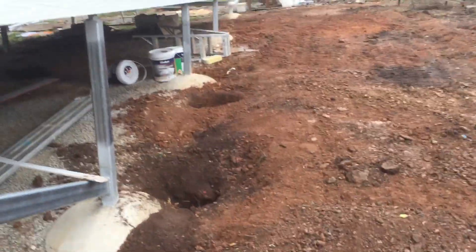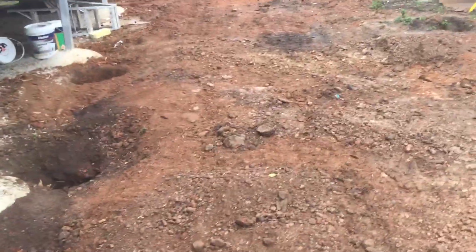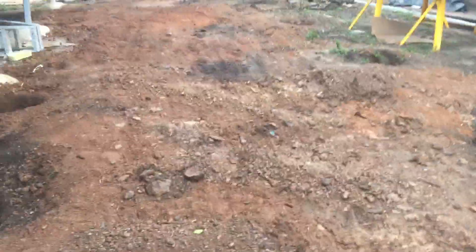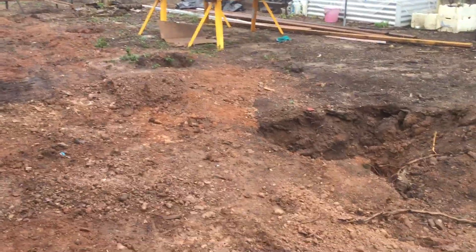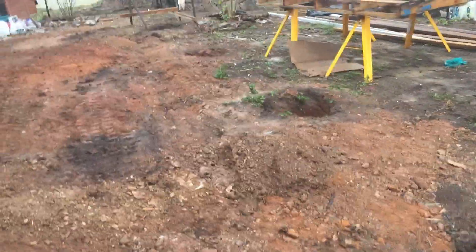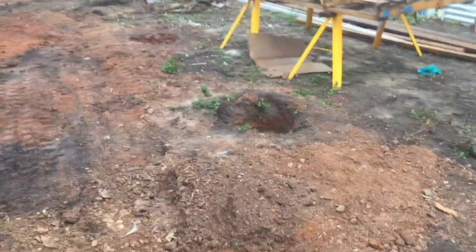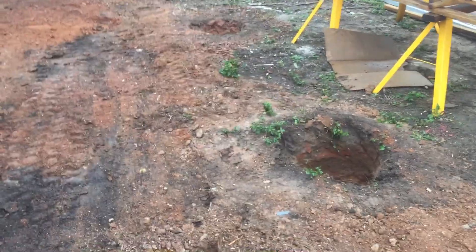I've got the engineer arriving shortly so I can double-check these holes. Always get an engineer or certifier in to verify your holes - you want somebody independent to see that you've done it correctly. It's called independent verification, and in Queensland it is law - you have to do it.